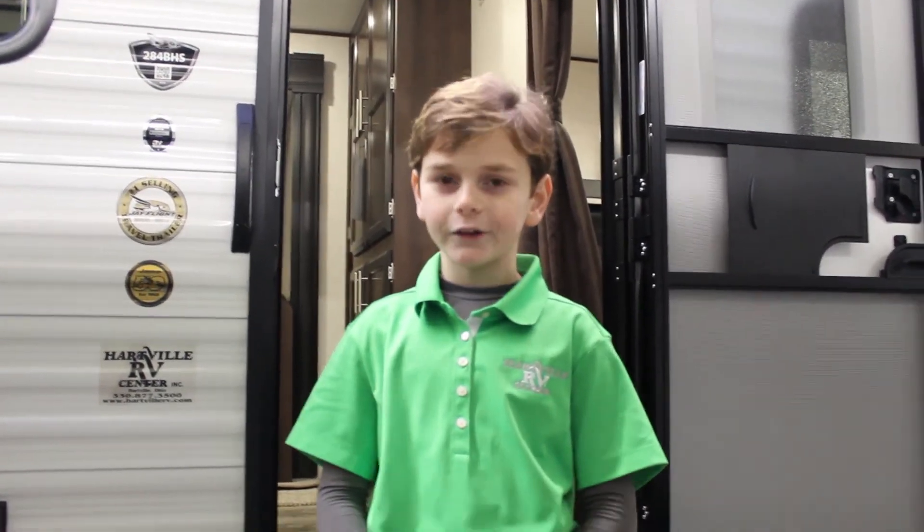That's only at Hartwell RV Center. Thank you for watching another episode of Kids Love Camping 2, brought to you by Hartwell RV Center — selling the newest trailers the old fashioned way. And happy camping!